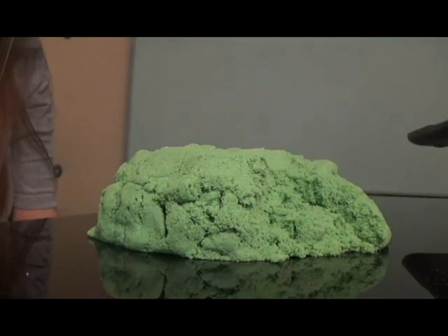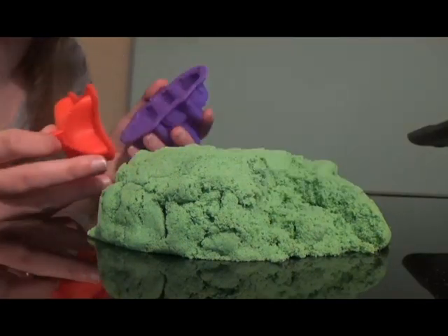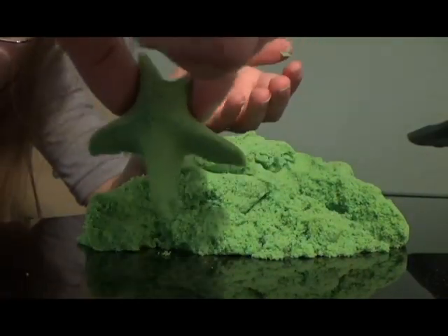Another reason why I recommend Kinetic Sand for autism is because you can mold it however you want. Kids with autism normally have a big imagination, so they can mold whatever comes to their mind. Not only is Kinetic Sand really fun and satisfying to play with, but there are Kinetic Sand ASMR videos on YouTube that are really soothing and relaxing to watch.